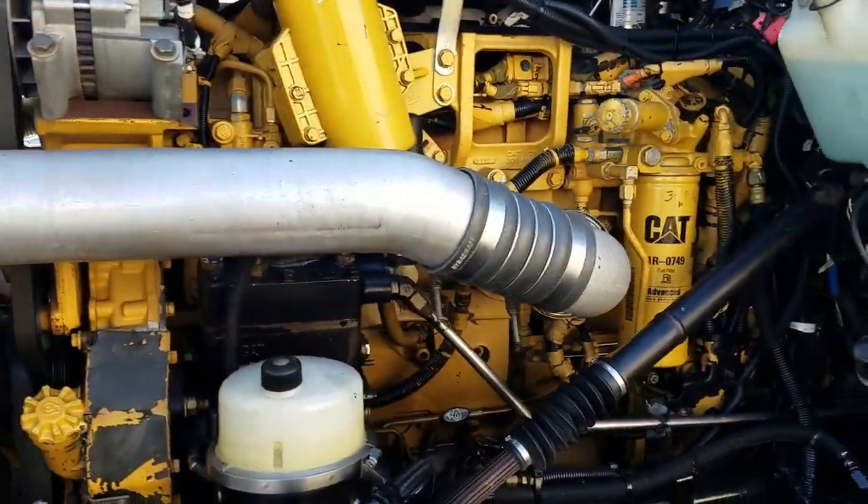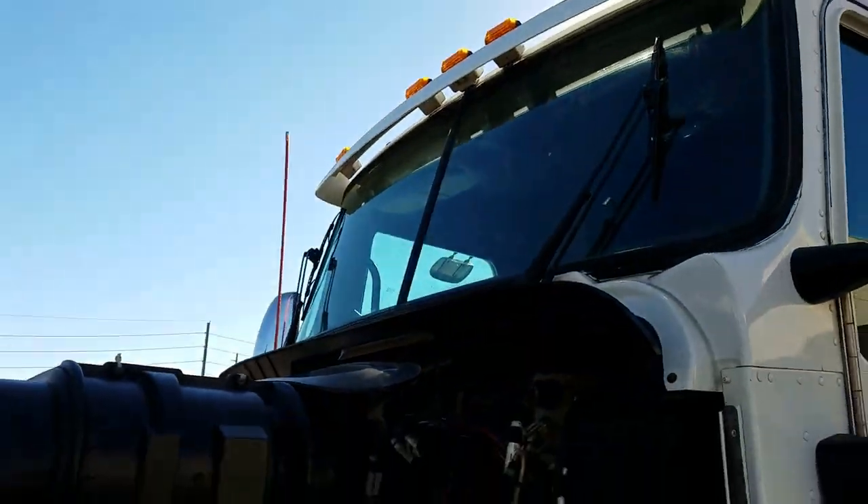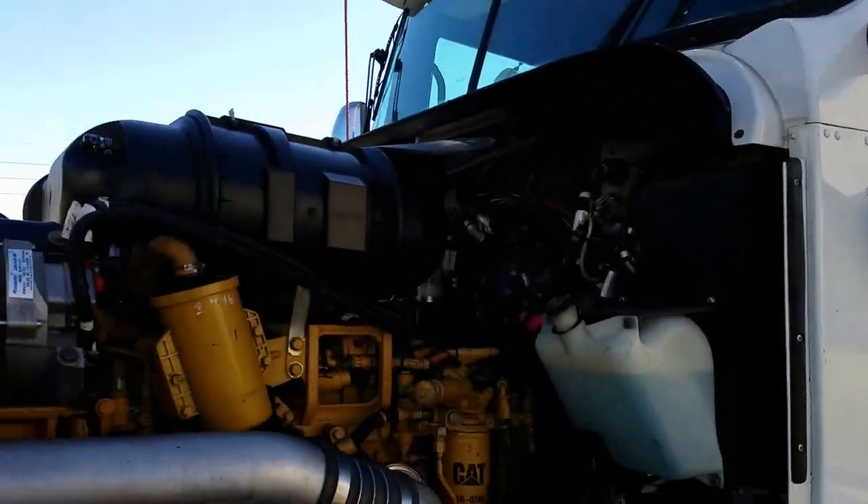Cat C15, 475 horsepower. Front air ride suspension, disc brakes on the steers. Split windshield with chrome mirror covers.